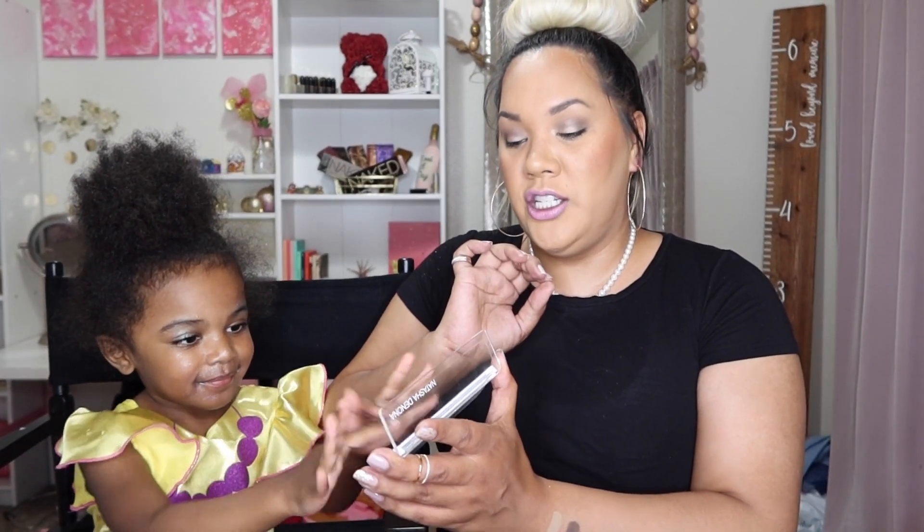I am super happy to have this. This is the second big size one that we've gotten in a BoxyCharm, so I'm pretty happy with that one.